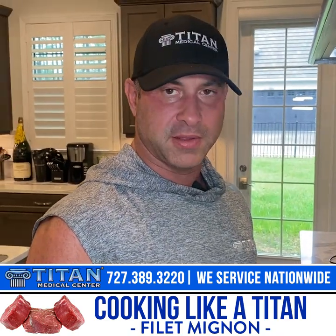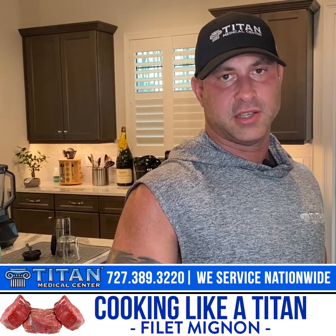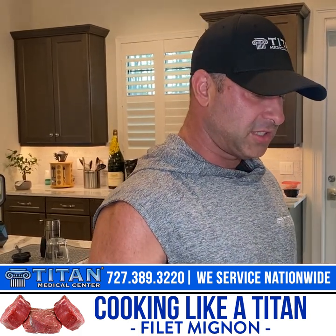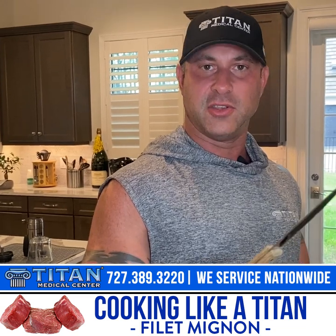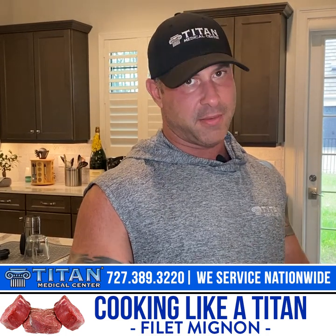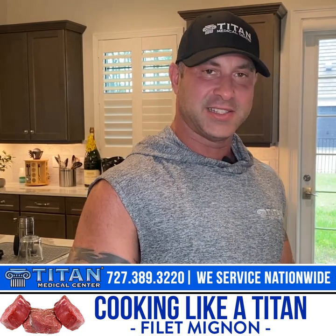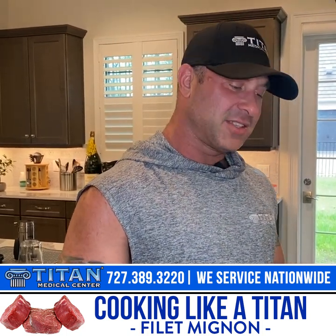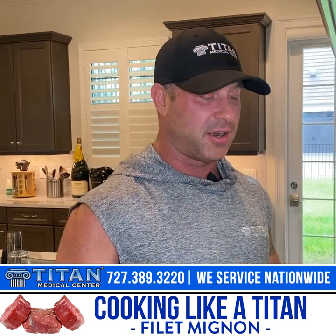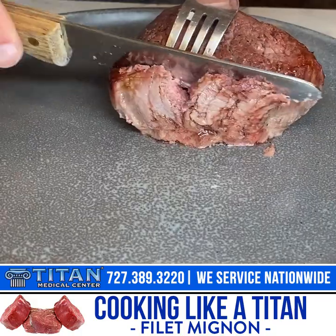You can put these in meal prep containers and literally take them with you to work or wherever, and you're set to go. You cannot make an excuse that there's not enough time in the day to cook yourself some food — if I can do it, you can do it too. Just another tip and trick from Titan and me to you guys to help you reach your goals, feel better, look better, perform better at Titan Medical Center. I'll cook more meals — next video I'll help you guys cook chicken. Stay tuned for the next Titan cooking video. For me, John, CEO of Titan Medical Center — I'm going to get to these steaks and start eating them up so I can get my protein in. Hope you are too. Later.